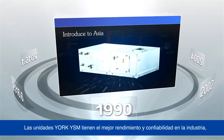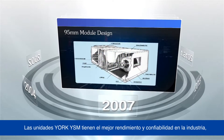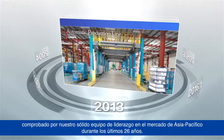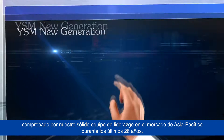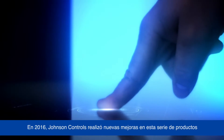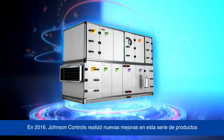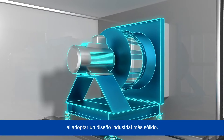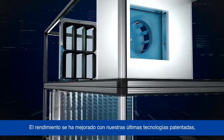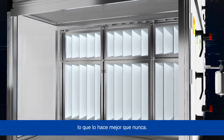York YSM air handling units have the best performance and reliability in the industry, proven by our strong leadership in the Asia-Pacific market for the last 26 years. In 2016, Johnson Controls made further improvements to this product series by adopting a more robust industrial design. The performance has been enhanced with our latest patented technologies, making it better than ever before.